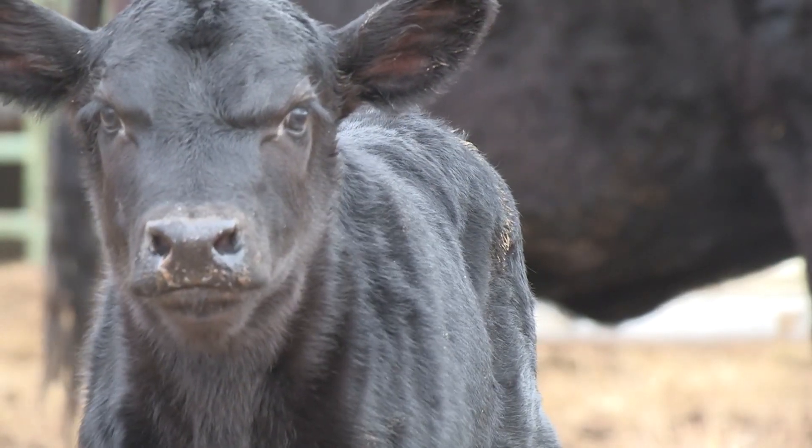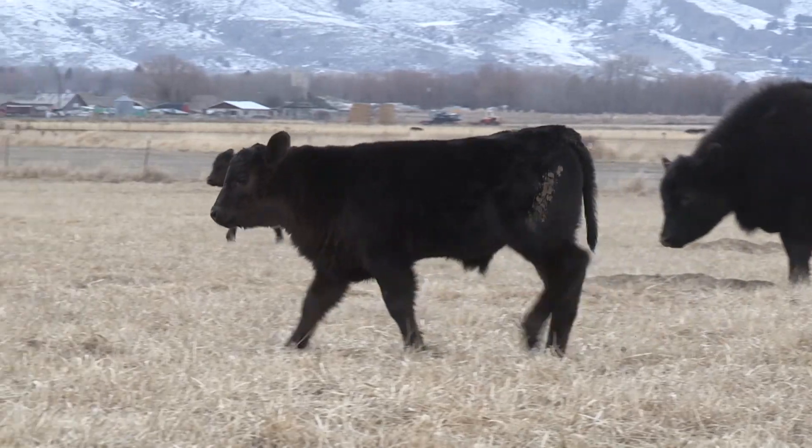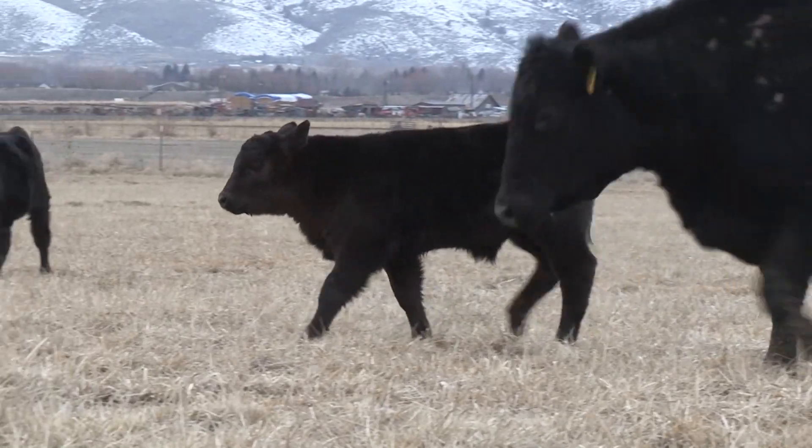To make more money in the cow-calf business, the options are wean more calves, wean heavier calves, or add more value. A partnership with a veterinarian could improve all three.